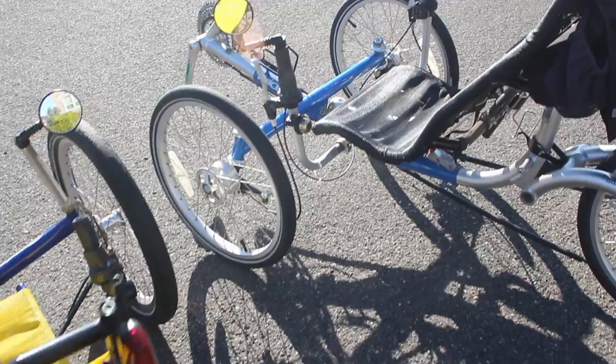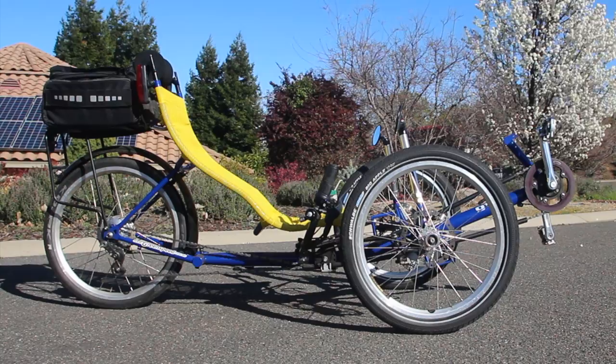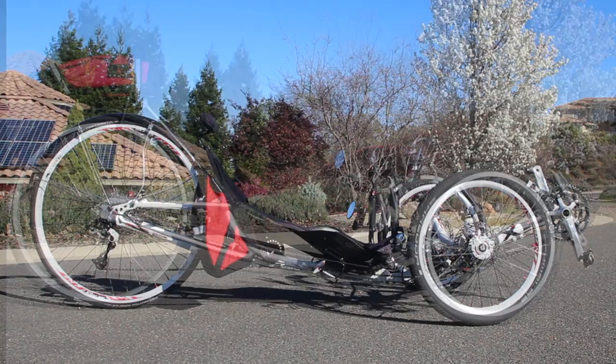Taking a quick look across this assortment of tadpole trikes, you'll see a dramatic difference in everything from seat height and recline to ground clearance. So let's go through each one of these and discuss the differences.